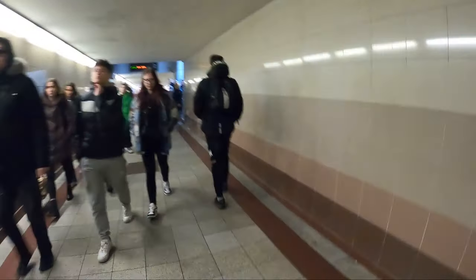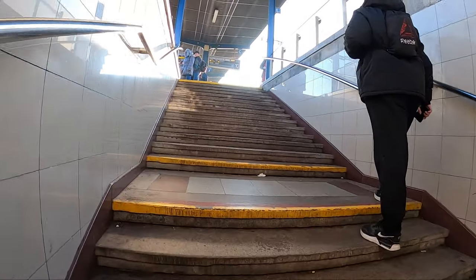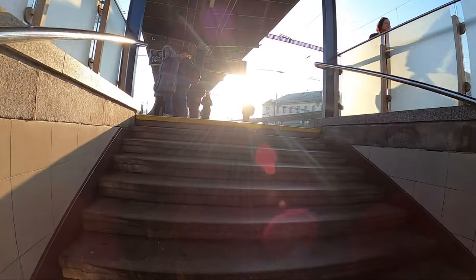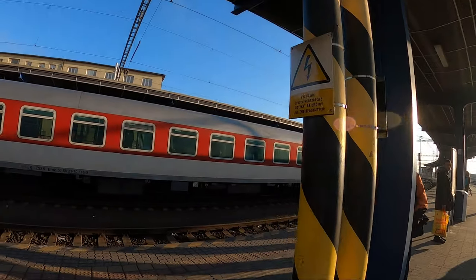We can see a lot of people coming off one of the trains on platform two. The board shows train times and destinations. This is what it's like at Hlavná Stanica. I'm speaking quietly because everyone here is quiet — it's very calm. We're going to be waiting for the train. I still have about half an hour to kill.